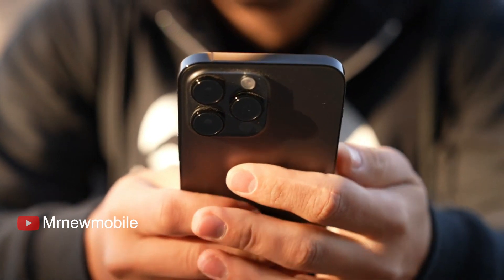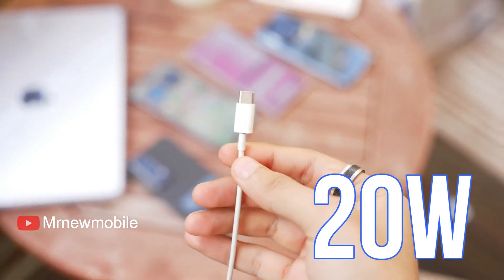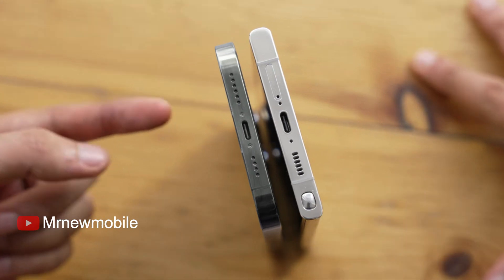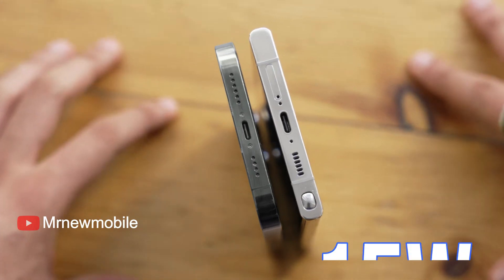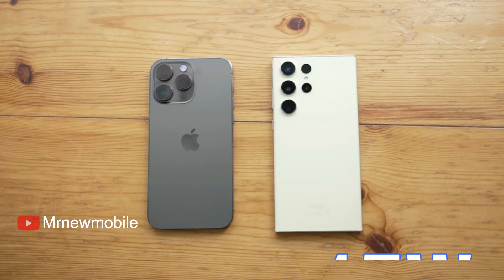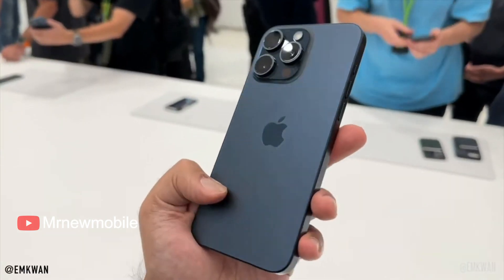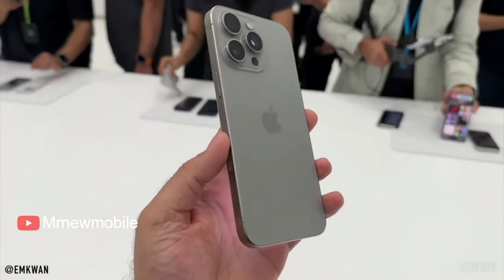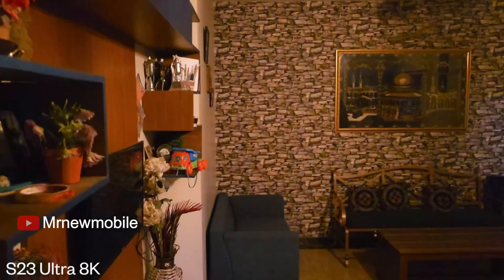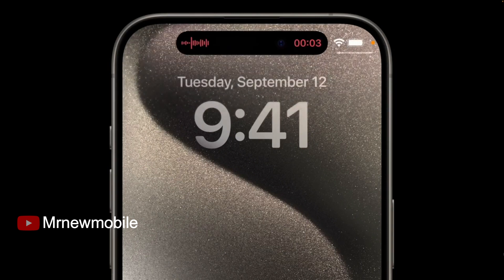The iPhone 15 Pro Max supports 20W wired charging, while the Galaxy S23 Ultra supports 45W wired charging. There will also be 15W MagSafe wireless charging on the iPhone 15 Pro Max, as well as 15W fast wireless charging 2.0 on the Galaxy S23 Ultra. The Samsung phone also has reverse wireless charging, whereas the iPhone 15 Pro Max does not.